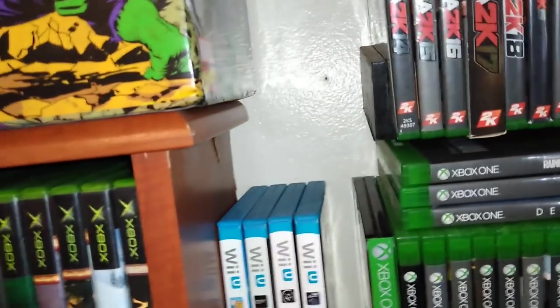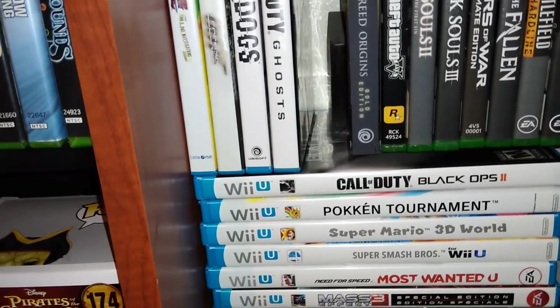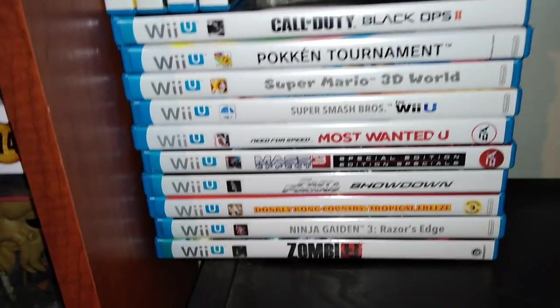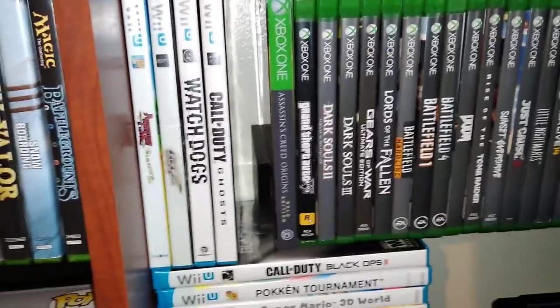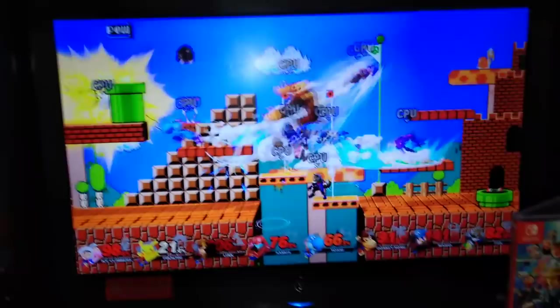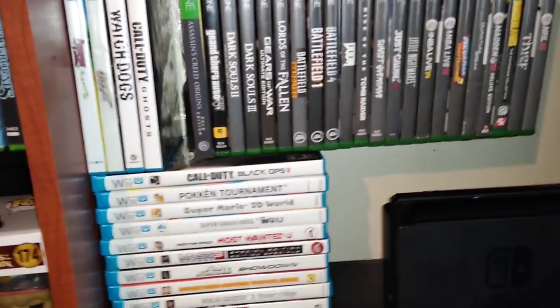My Wii U collection is very small — only 14 games. I have Call of Duty Ghosts, Black Ops 2, Pokkén Tournament, Super Mario 3D World, Super Smash Bros, Need for Speed Most Wanted, and Donkey Kong Country Tropical Freeze. Wii U games have been going up in price, probably because the system didn't do well. Here's my Nintendo Switch — I only have two games: Smash Bros and Fate Extella.